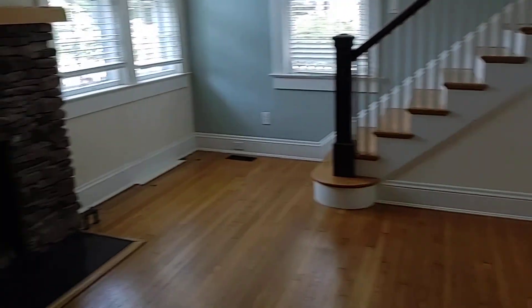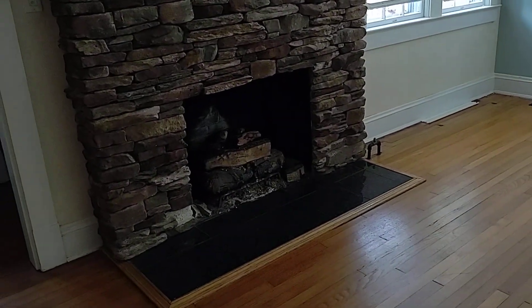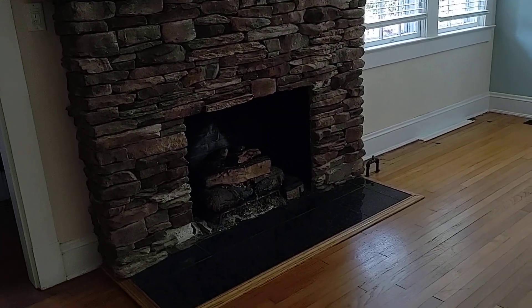The hardwood continues through, so it may have been originally designed like that. We're in the great room with a — looks like an electric — nope, it's gas, a gas fireplace.